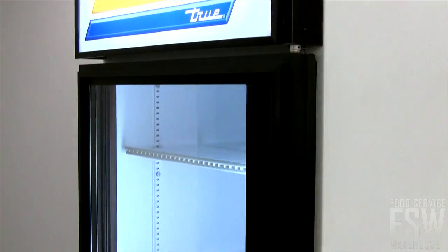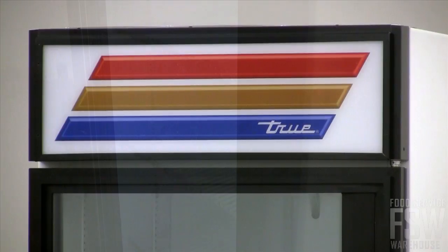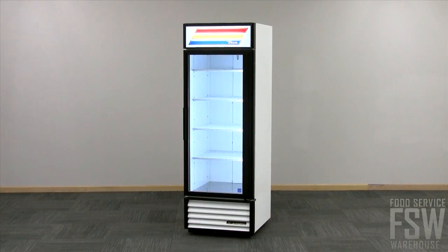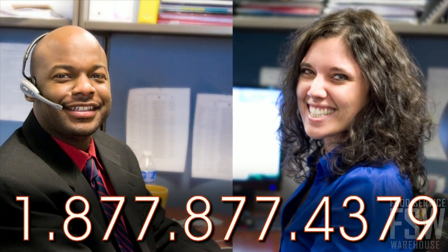Furnish your outlet with the True GDM23 and trust True's commitment to providing exceptional food safety and the best value in today's food service marketplace. Call your personal account manager or visit foodservicewarehouse.com and order yours today.